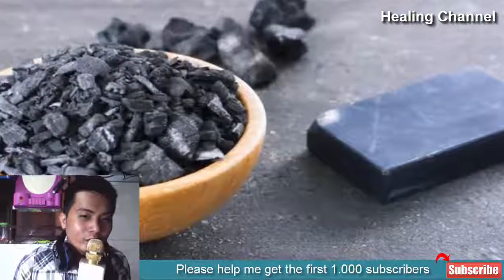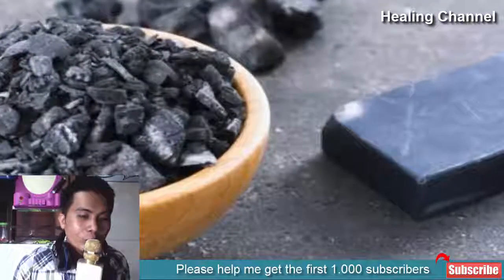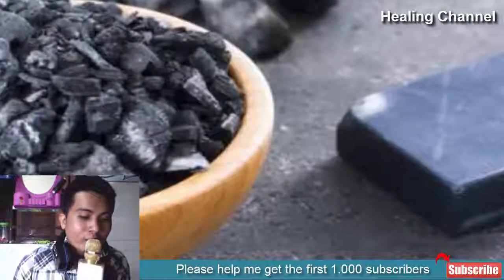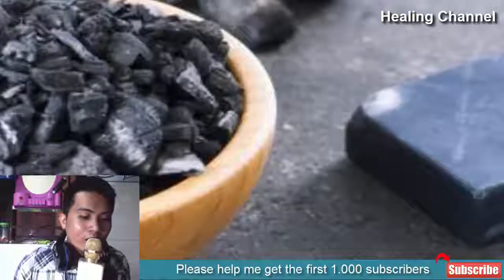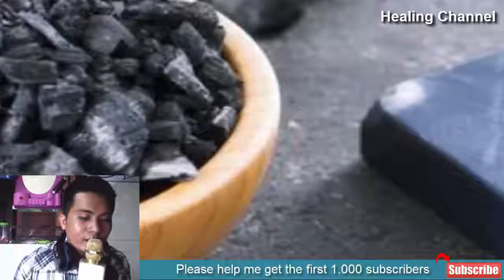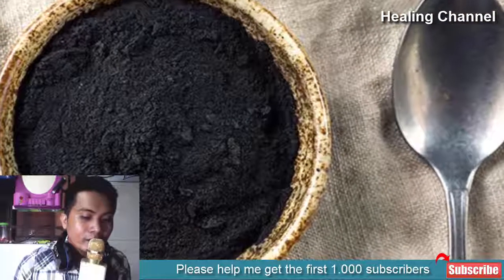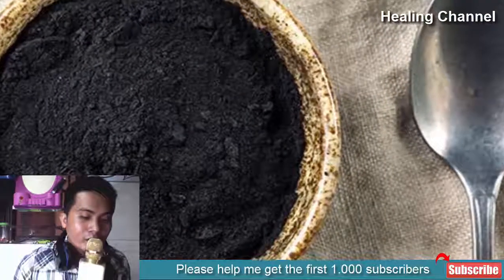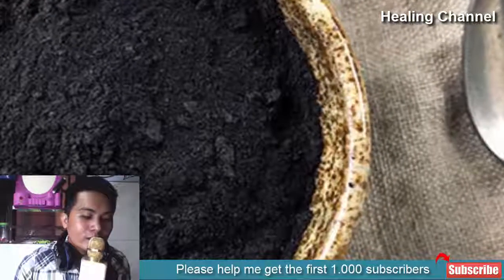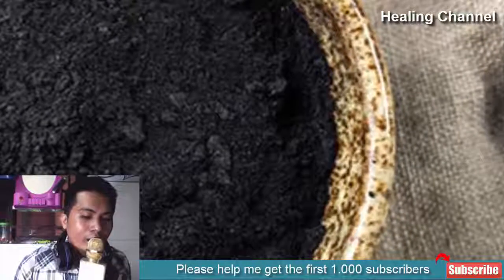Benefit 3: Helps Treat Hangovers and Alcohol Poisoning. When it comes to alcohol, charcoal does not exert the same actions on it as it does for other toxins and poisons, but it does help by reducing the peak blood alcohol concentration. Many people do not realize that alcohol's metabolic byproducts, produced by breakdown in the liver, are responsible for the adverse effects after heavy drinking. Since many alcohol products also come pre-packed with additives and chemicals, activated charcoal may help inactivate these and put less stress on the liver.